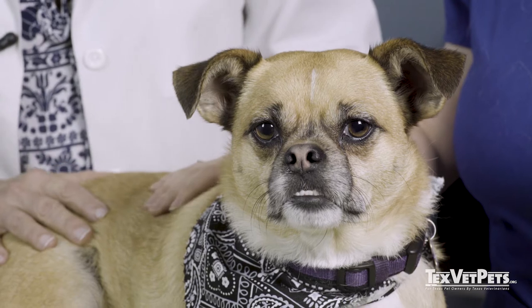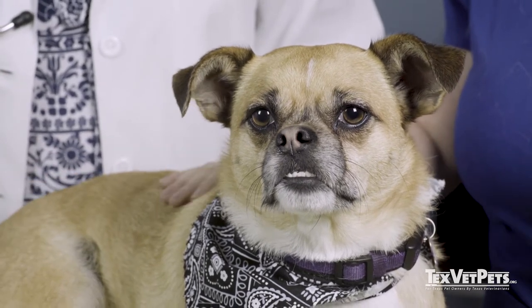I wanted to share with you some more information to prep you for the next visit to your veterinarian. As I mentioned in the other video, regular wellness exams help you stay on top of your pet's health by catching the earliest possible signs that something is wrong. Part of a wellness exam involves your veterinarian performing a physical examination.